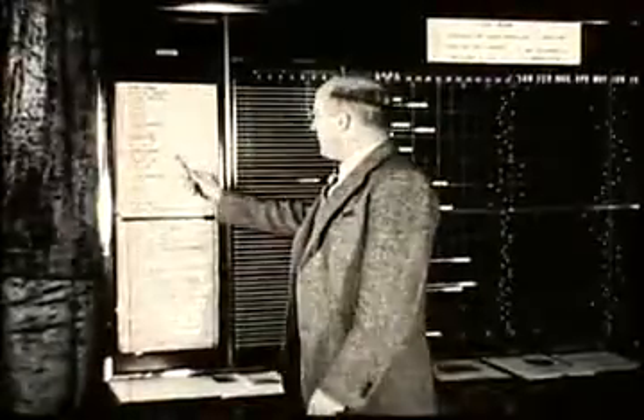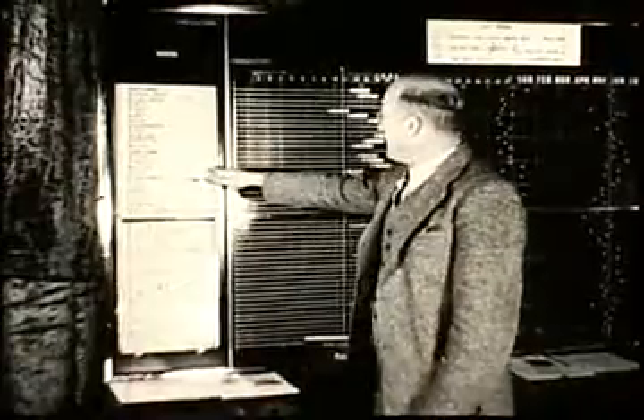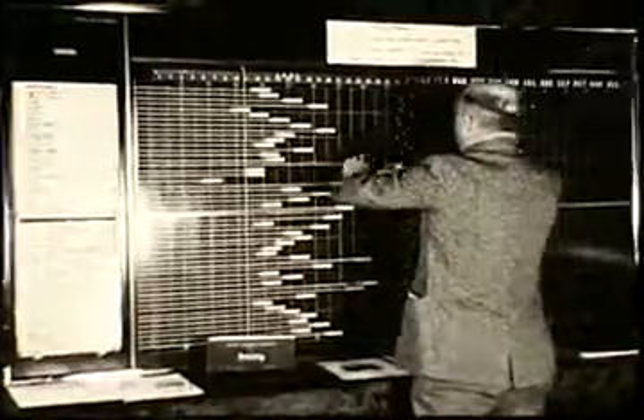Here is a bookkeeping system for the executive who wants a graphic picture of business operations on his wall. Handsome and practical, these Prodtroll wall charts keep the executive up to the minute on how each salesman is doing, or on the status of every operation in production control.